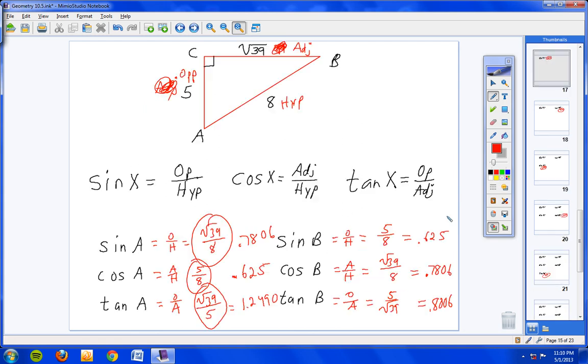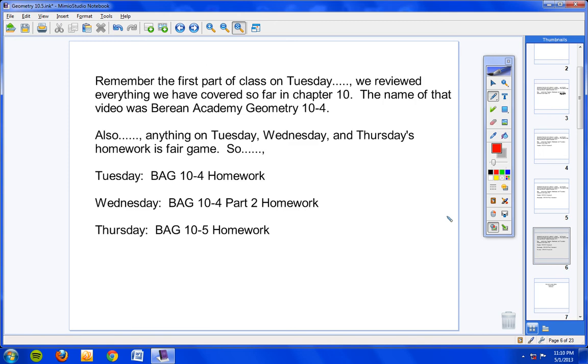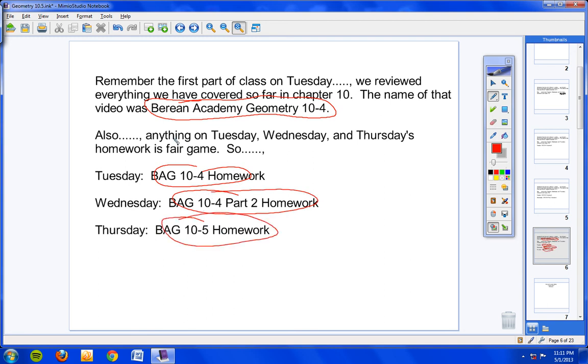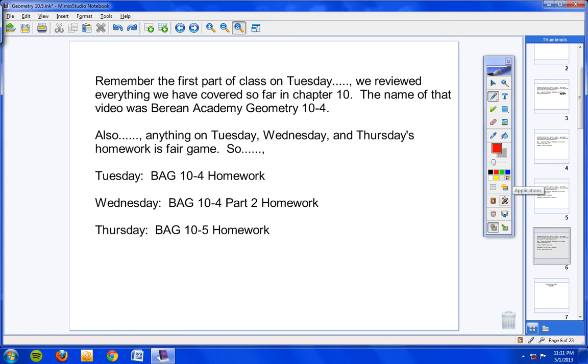Let me go back to that first page. Remember, Berean Academy Geometry 10-4 — watch the first about 10 minutes of that video and it reviews a good portion of the chapter. Then make sure you're familiar with these three homework assignments: Tuesday's, Wednesday's, and tonight's. If you've been staying up on this like you're supposed to, you're going to be fine. Quiz tomorrow — nothing else. Have a good day.